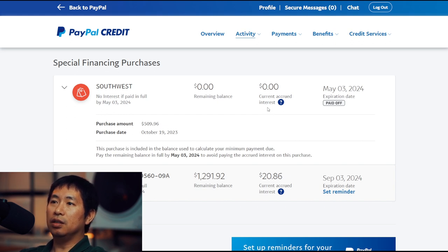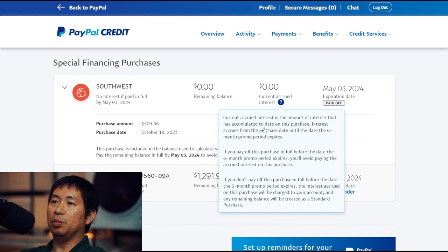As you can see, where it says current accrued interest, I have zero dollars in accrued interest. If I click this question mark, it explains: The current accrued interest is the amount of interest that has accumulated to date on this purchase. Interest accrues from the purchase date until the date the six-month promo period expires. If you pay off this purchase in full before the promo period expires, you'll avoid paying the accrued interest. If you don't, the interest accrued will be charged to your account and any remaining balance will be treated as a standard purchase. So as long as I pay it in full before the six-month period, I don't pay any interest.